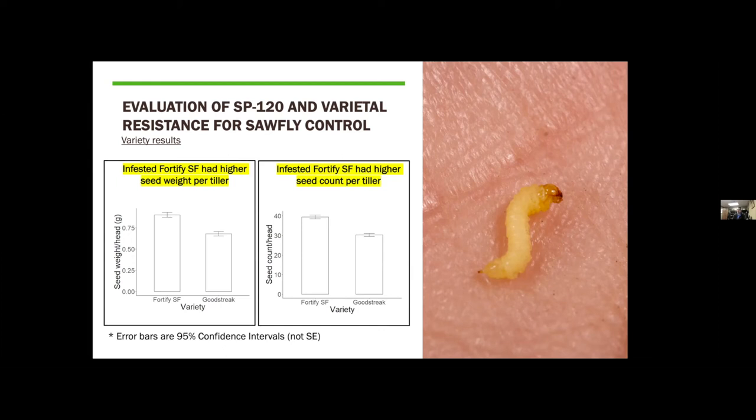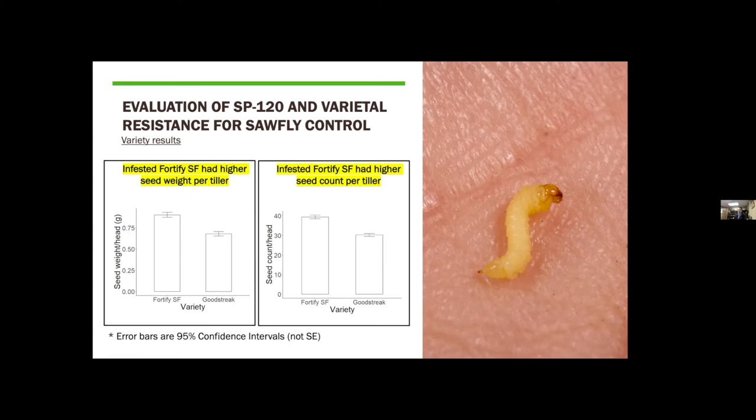Under a different infestation scenario with more uninfested tillers, the only uninfested tillers we found were secondary or tertiary tillers that happened to have heads, which had no grain fill or low substandard weights as you'd expect. But this analysis still gives us a sense of what the resistance in Fortify is actually providing under high infestation pressure.